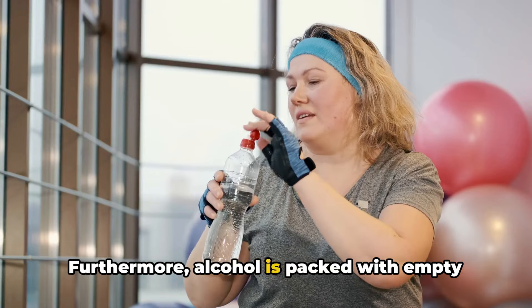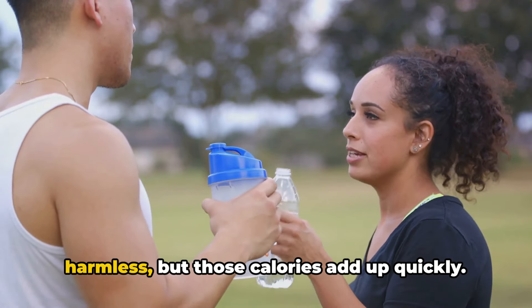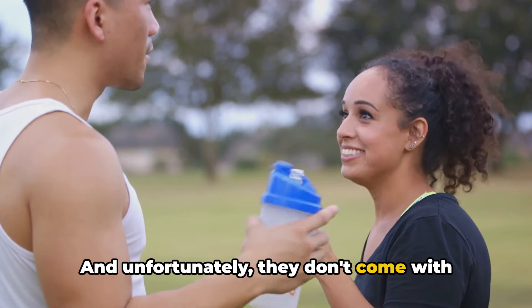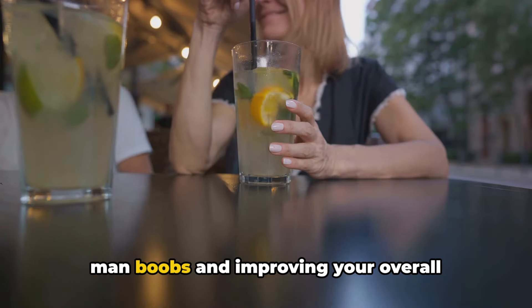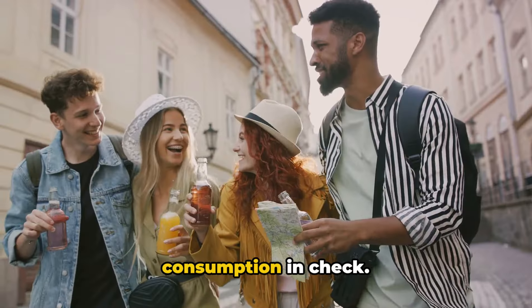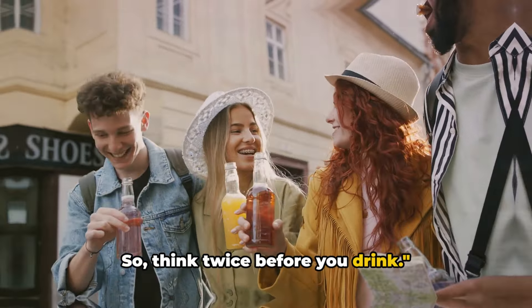Furthermore, alcohol is packed with empty calories that contribute to weight gain. A night out with a few drinks might seem harmless, but those calories add up quickly and don't come with any nutritional benefits. So if you're serious about losing the man boobs and improving your overall health, it's vital to keep your alcohol consumption in check. Moderation is key — think twice before you drink.